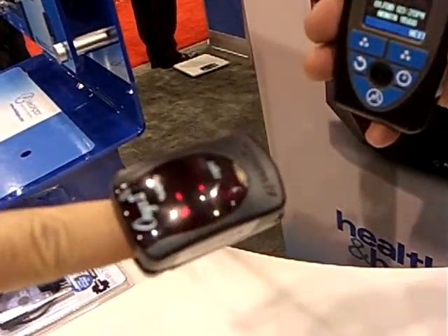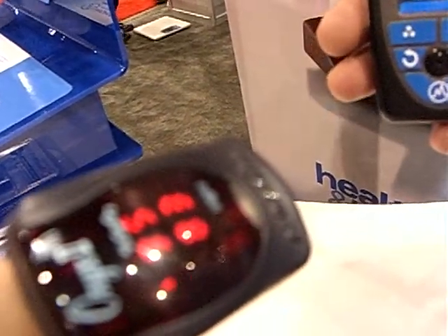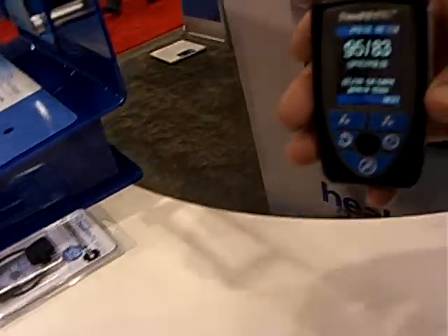We'll demonstrate right now with a pulse oximeter. This gentleman will reveal that his blood oxygen level and standing pulse rate is 95 over 83, which is good. You're going to live.